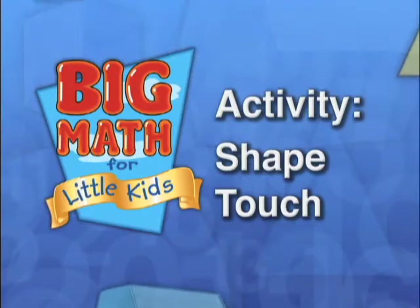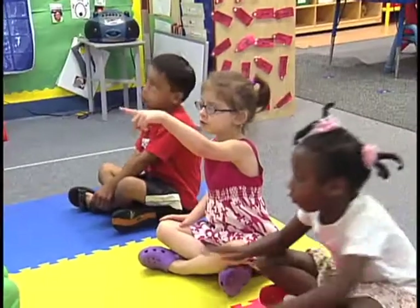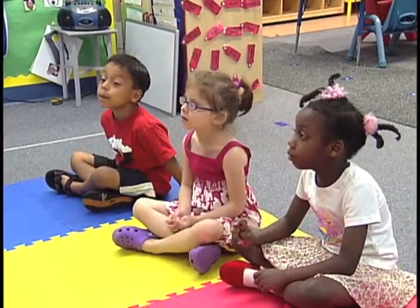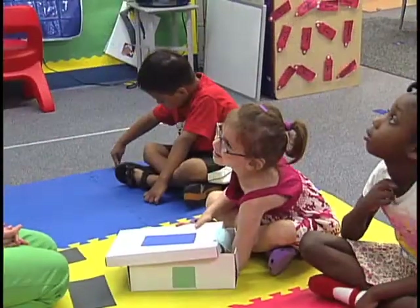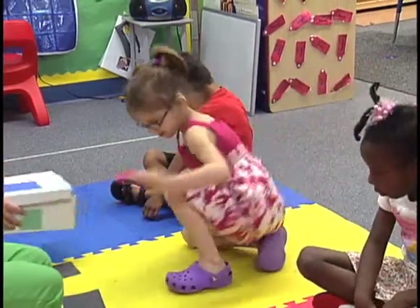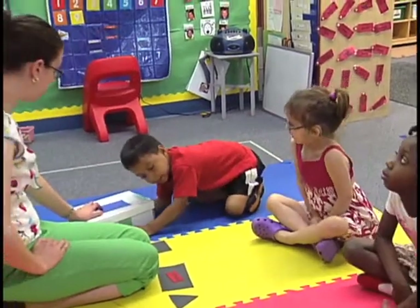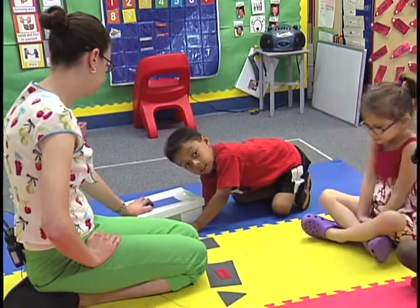Today, Tommy, Annabelle, and Alicia, we are going to be learning about our shapes. What makes this a rectangle, everybody? Because it has two short sides and two long sides. And how many corners does it have? Four. In Shape Touch, children are asked to search for and identify shapes by feeling them. Actually touching the shapes, rather than just looking at them on a piece of paper, reinforces learning and helps children understand specifically what distinguishes one shape from another.